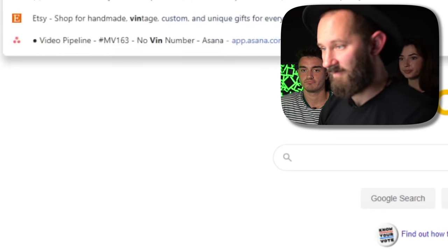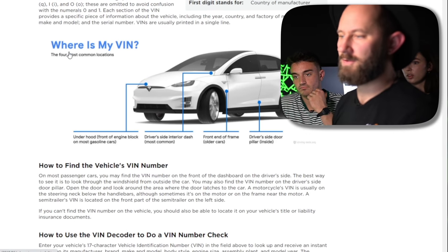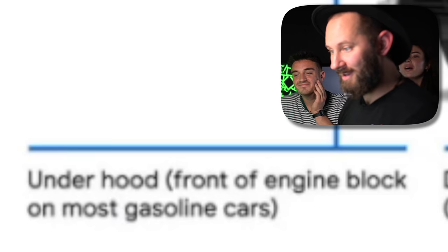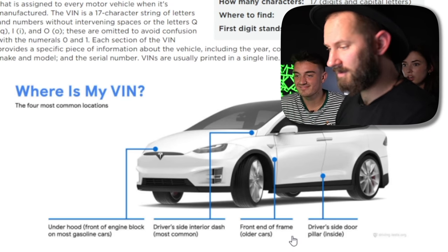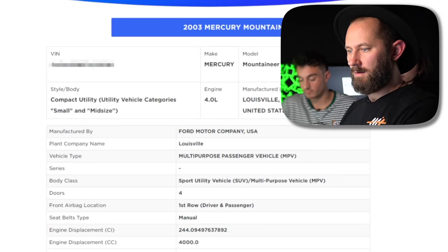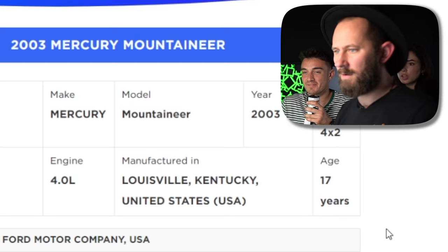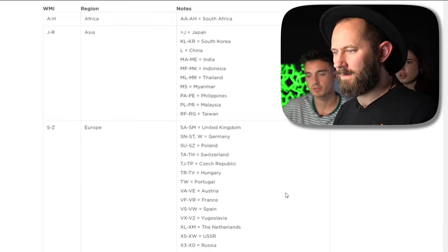Let us begin — VIN number lookup. Maybe I should have looked at this site beforehand. Where's my VIN? Under the hood, driver's side interior dash, front. Wow, that's crazy. On this notepad I'm going to type out the VIN number so I don't have to keep typing it out every time.